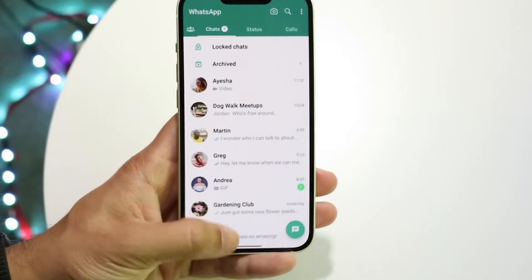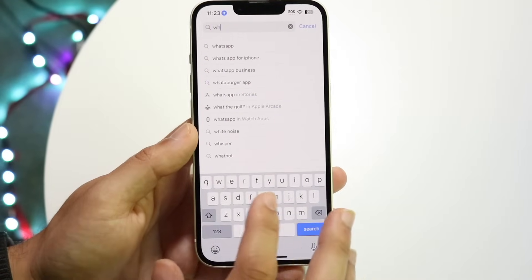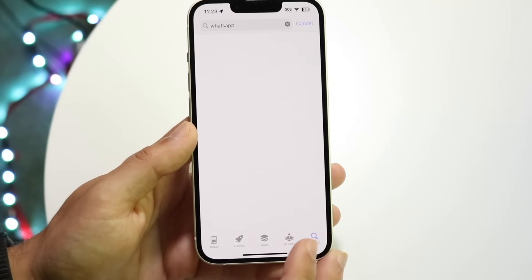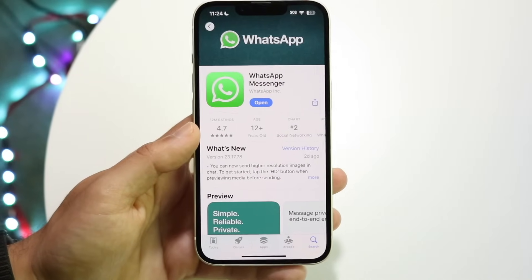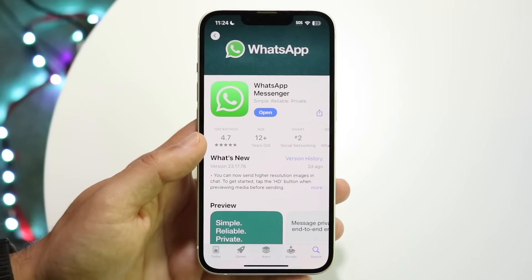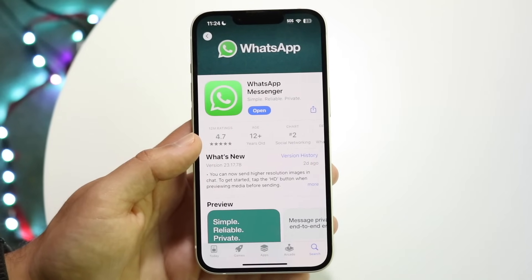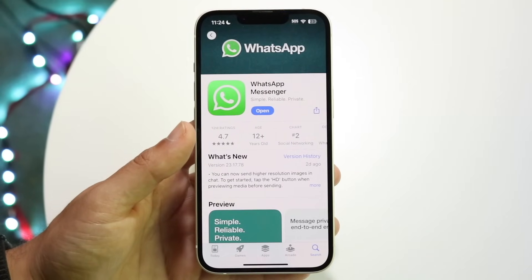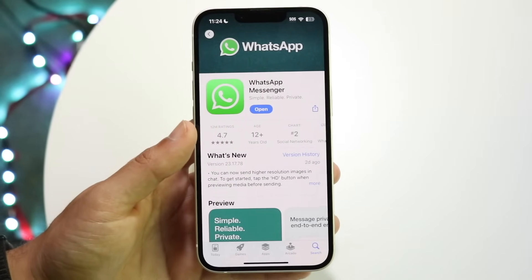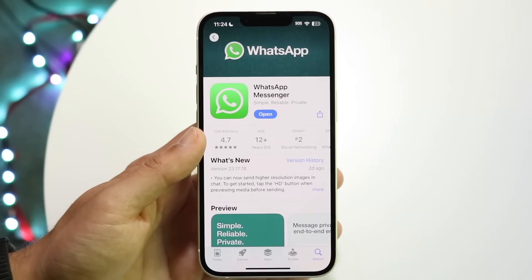If that doesn't apply to you, the next thing to try is updating your WhatsApp application. Go to the search bar and search for WhatsApp in the Google Play Store or App Store. Look up WhatsApp Messenger and try updating it. Most of the time, if there's a specific problem going on within WhatsApp, updating the application can fix those issues.